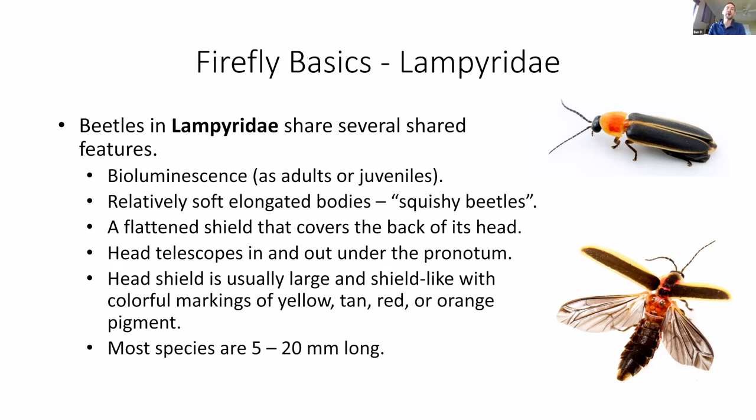Most species of fireflies are around 5 to 20 millimeters long. A 25-millimeter firefly is about an inch or so. In the Amazon and parts of South America, they get up to about 45 millimeters long — you can imagine a really giant firefly beetle crawling along. Those things can get kind of scary.